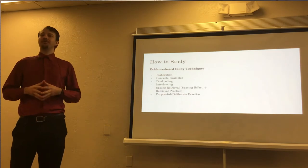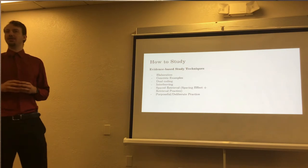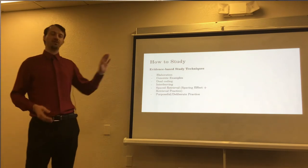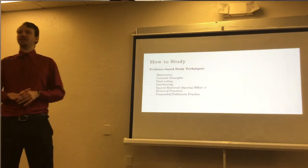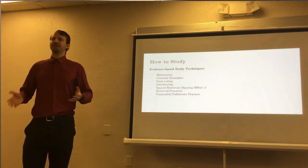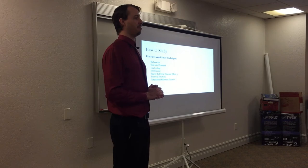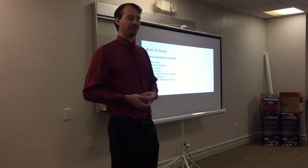A great resource if you want more information on any of these in particular would be the Learning Scientists — they have a podcast and a website that covers a lot of this information in more depth. The first technique is elaboration. Many times we hear something in class or read it in a book and have a surface knowledge of it but later can't recall it. A lot of this has to do with not having a deep understanding of the material.